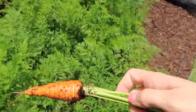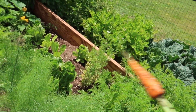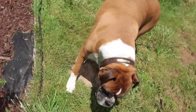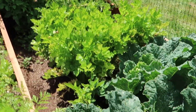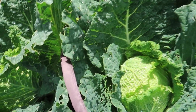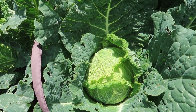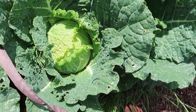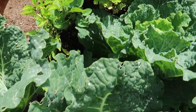Look at this little carrot! Then we have cabbage - look at this cabbage, I think we're gonna harvest that one tonight. We like to eat cabbage on taco salad - we use cabbage instead of lettuce. Then we have a pepper plant.